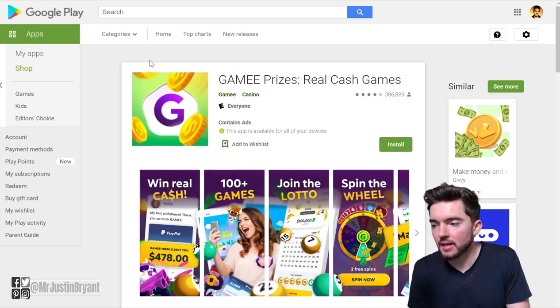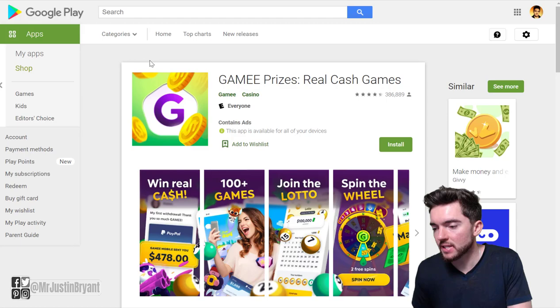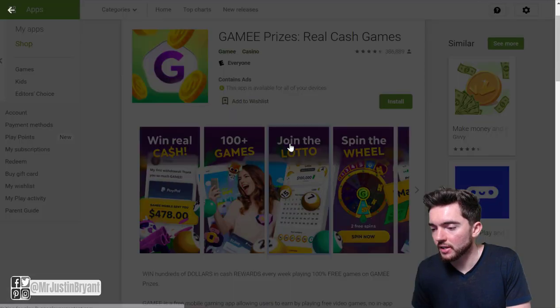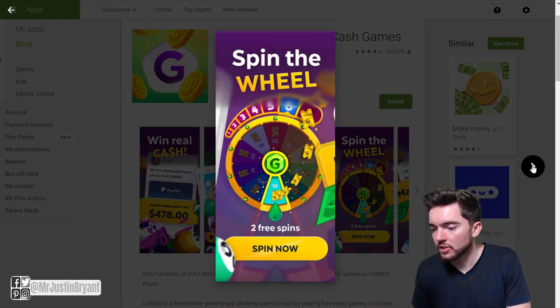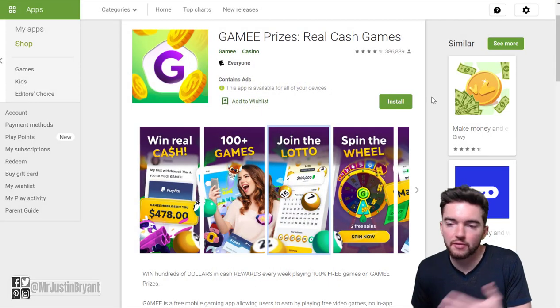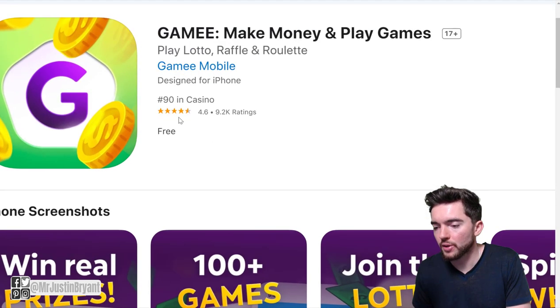Next you have an app called Gamee, where you get paid to play different free games. There are no in-app purchases and no paying to win — you're only rewarded by playing real games on the app. They have arcade games, puzzle games, quick games, and casino games. They also have a lotto ticket type thing, spin the wheel, and all sorts of other features. You can cash out via PayPal. It's rated 4.3 out of 5 on Android and 4.6 out of 5 on Apple, and it's available for both platforms.